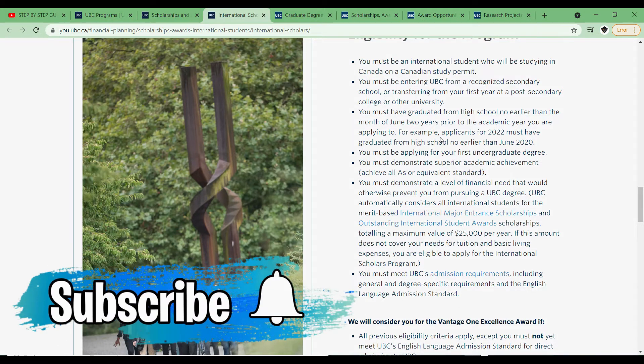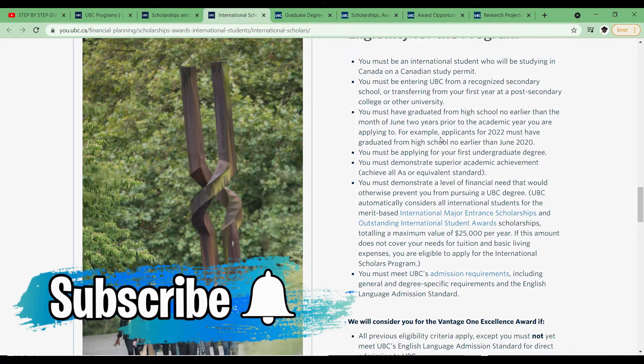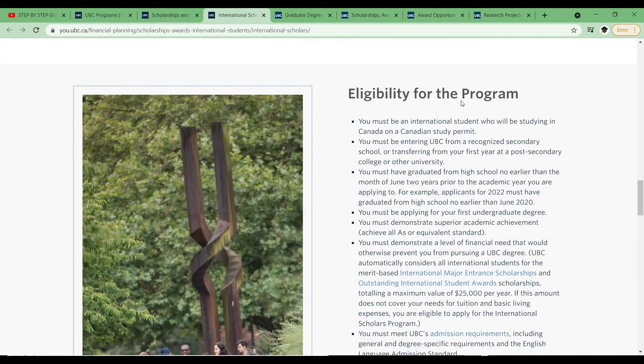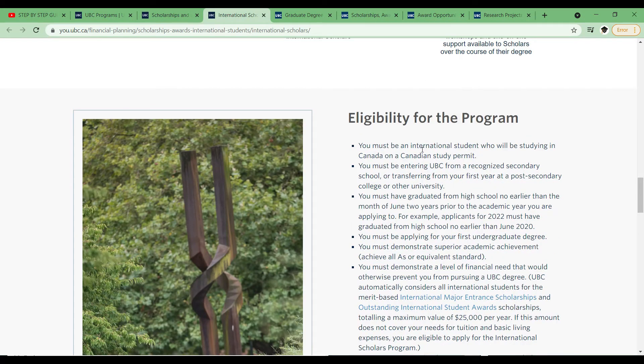It's important that you could actually send the university an email asking what are the names of universities or NGOs which can nominate you to become an International Scholar. There are requirements that you just need to take your time to read through.